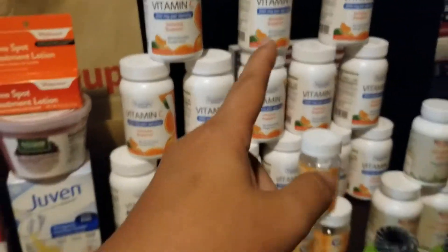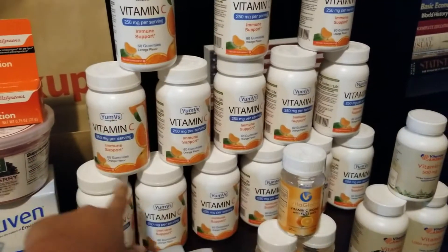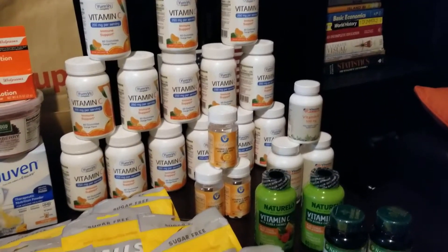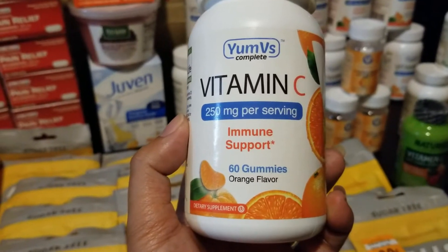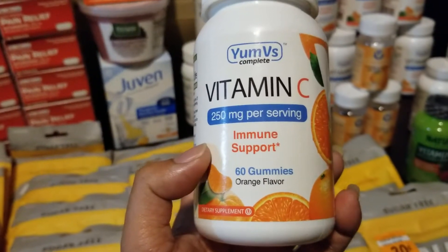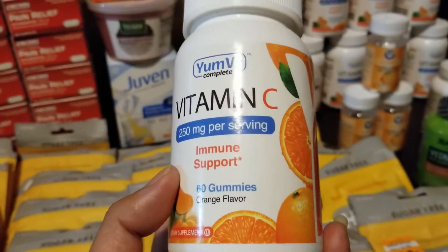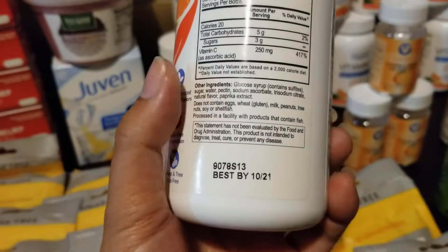I can't find my receipt but I remember I paid $20 Walgreens cash on all of these and $10 on all of these, so it's like $30, maybe $32 total on all the vitamin C gummies and tablets. This one — Yum V's Complete Vitamin C Gummies — is $12.99 original price, and these are all 90% off clearance, including these ones and those ones right here. So I ended up paying $1.29 each for the 60-count gummies.